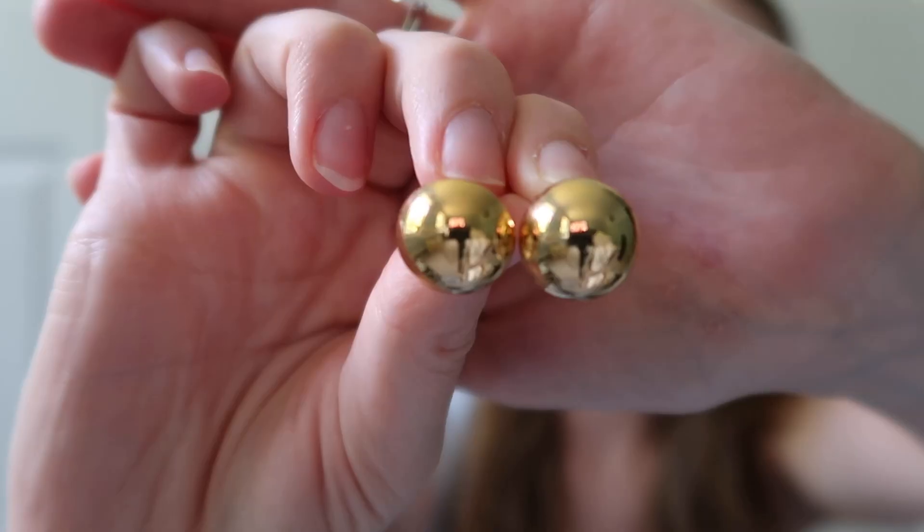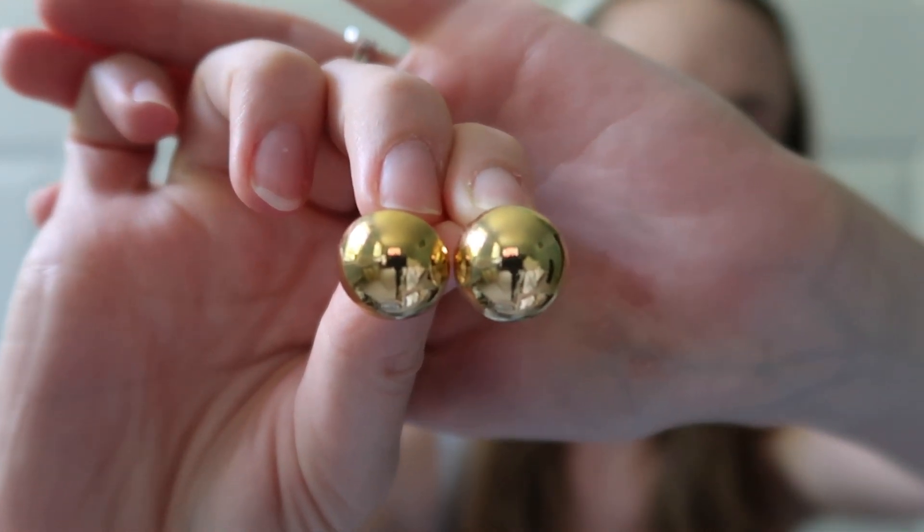Next, accessories. I got these little gold earrings from a consignment shop for five dollars and I think they're so cute. They're kind of giving me heaven mayhem vibes — big chunky gold earrings. They were five dollars and also a much more sustainable option because they were pre-loved.